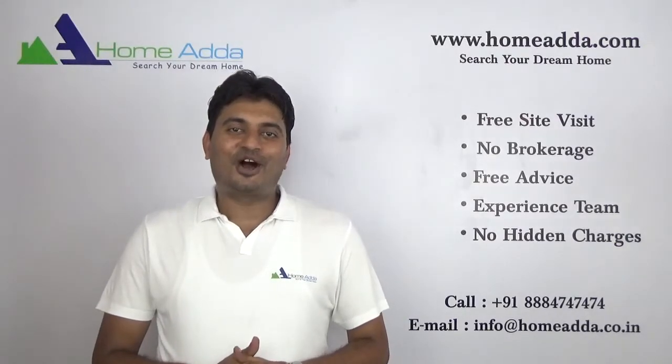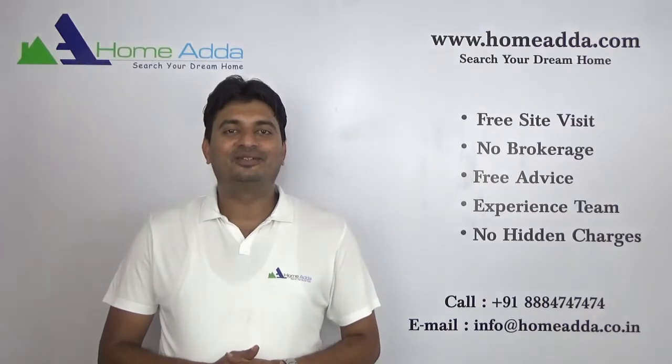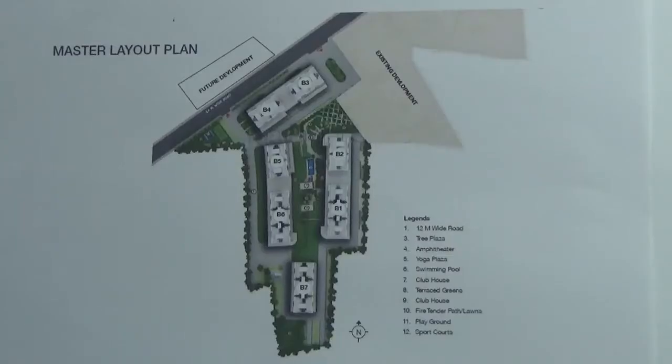Hi, welcome to homota.com. My name is Mitun. Today I am going to take you through amenities in Godrej Greens. You are looking into the master plan of Godrej Greens, and I am going to take you through various amenities available in this project.